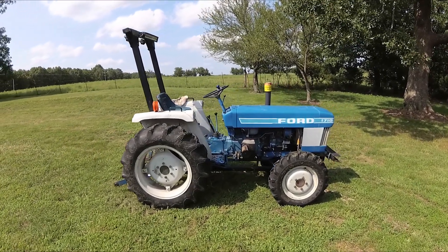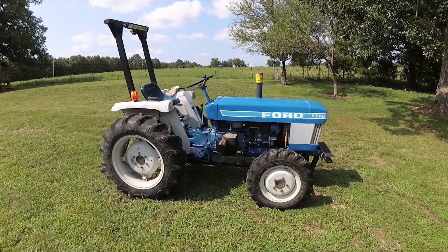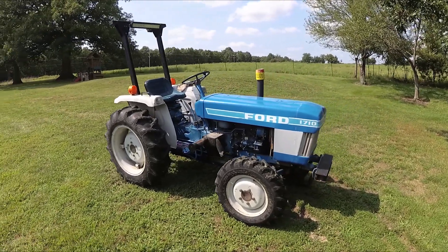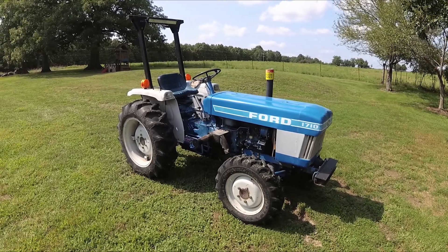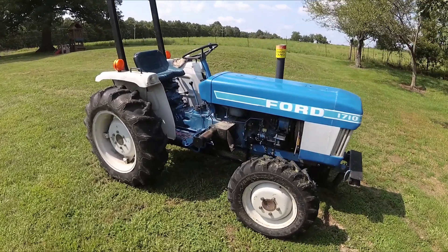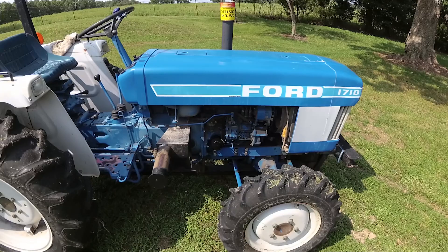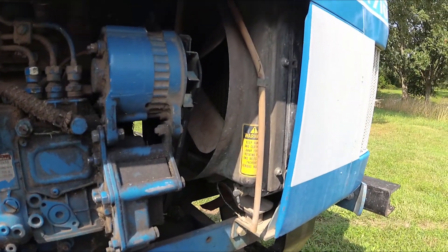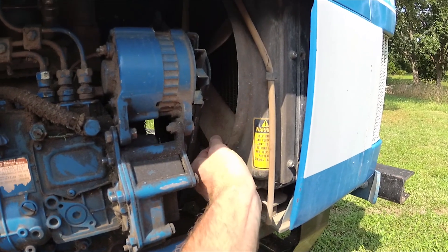This is my 1985 Ford 1710 Compact Utility Tractor. It's been a great tractor for the last year, up until last night when I was using the finish mower on it. All of a sudden a terrible clinking noise came from the engine. I shut it off immediately today and towed it back up here to the shop.